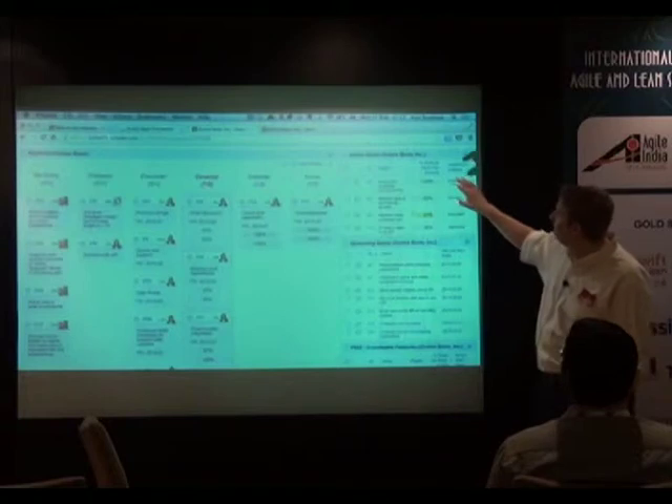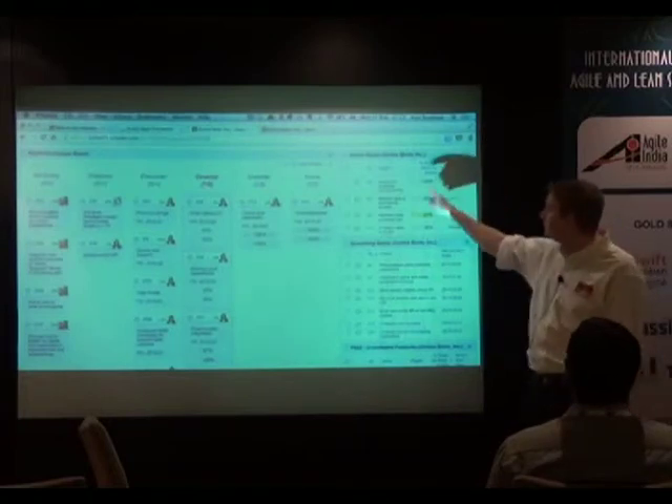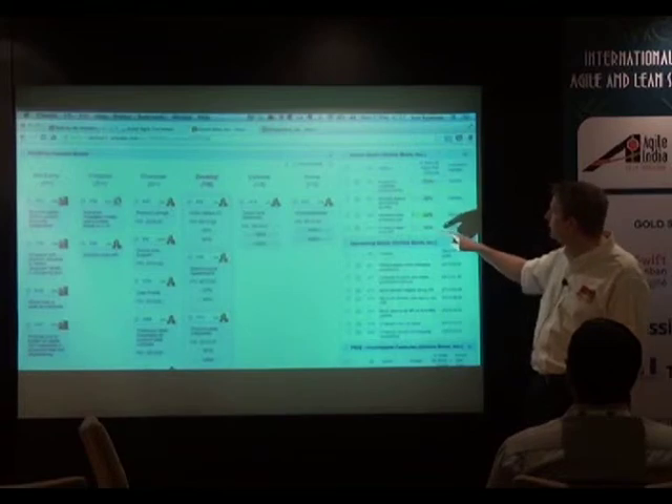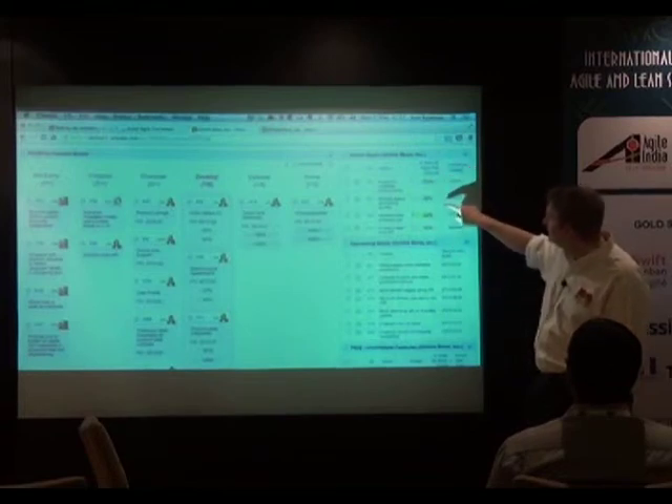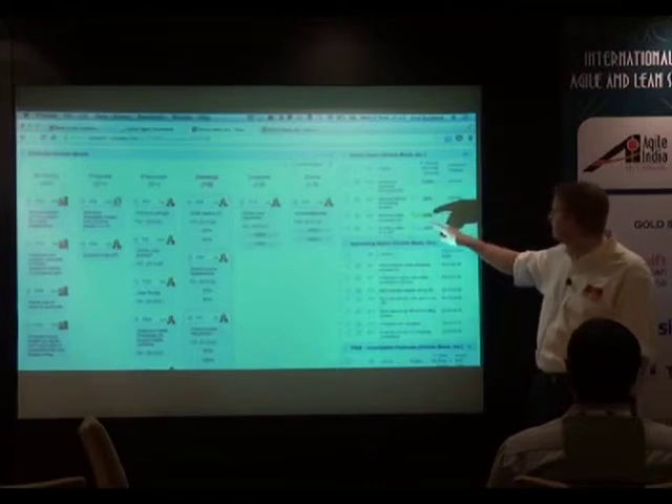Then we've got some reports here — the active epics. Epics are those things at the portfolio level. Which ones are being worked on? We can see there are four here. This one's already completed, this one's about 50% done, this one's 60% done. So we can start looking at progress.